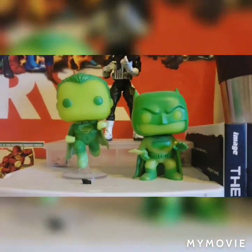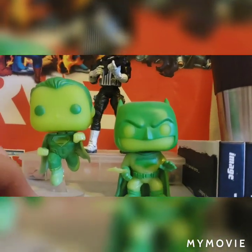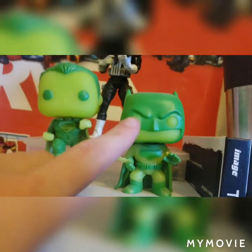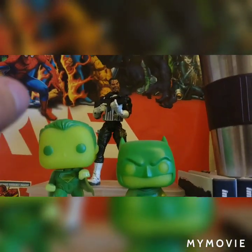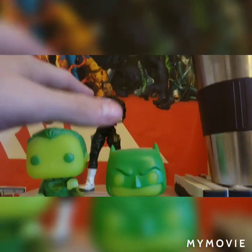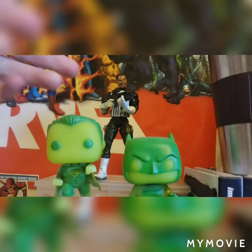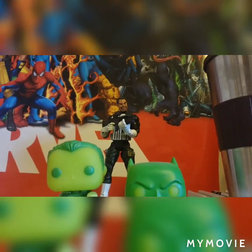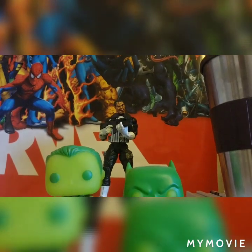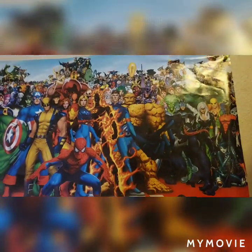Up top I have a couple more Funko Pops. This is the Walmart-exclusive Kryptonite Batman and Superman. Behind that, this is the Toy Biz Punisher that came in a four-pack with a white Electra — I don't remember the exact name, but I think it's like Street Level Heroes or something like that. I could be mistaken.